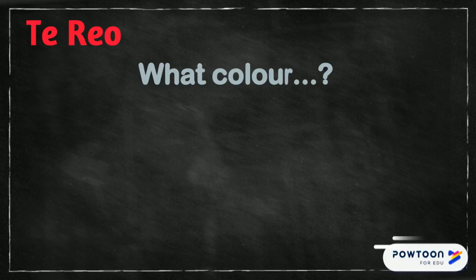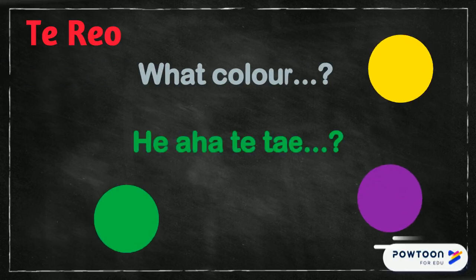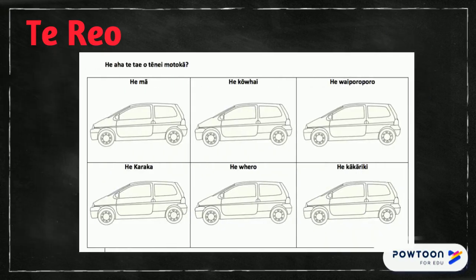Kia ora. Today we're going to be learning how to say what colour is this. E a a te tai. We'll find a link to this worksheet in the description panel below.